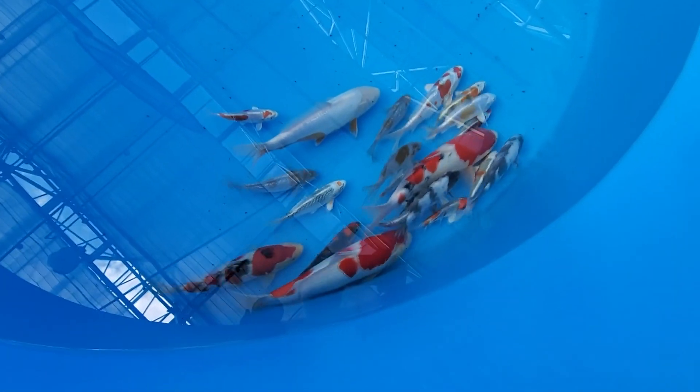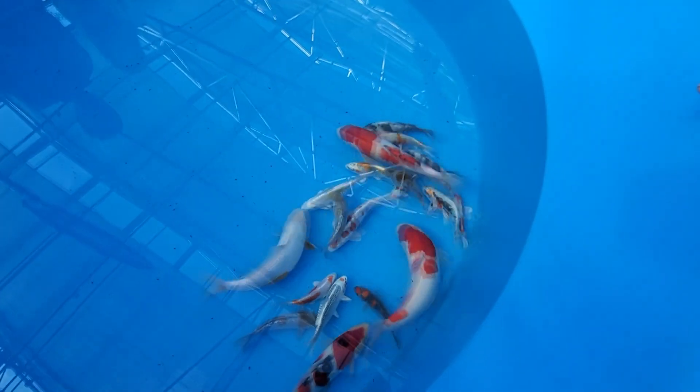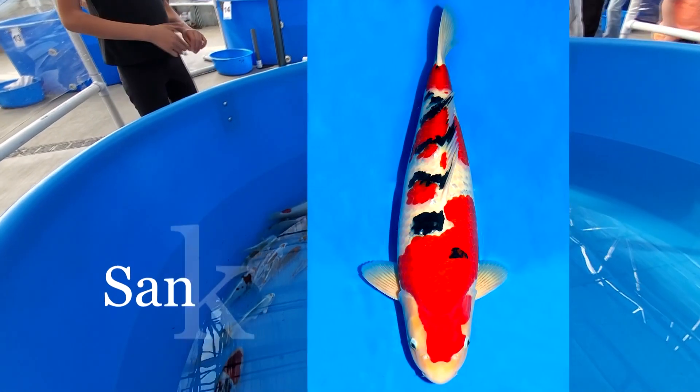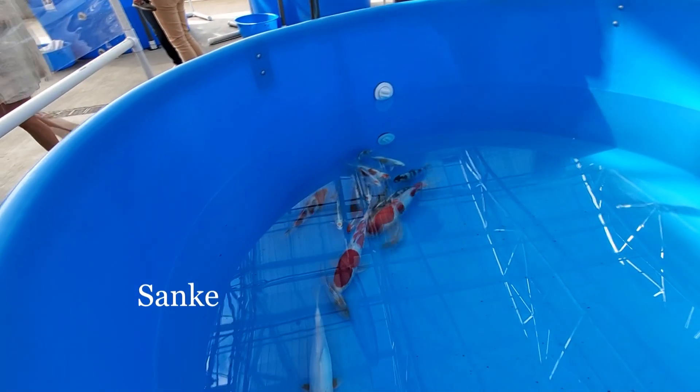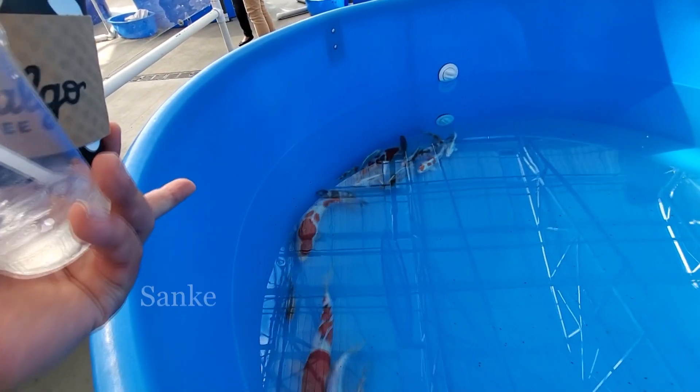Did you get her when she was little? No, I got them about a month ago. That's a beautiful fish. That sanke is nice too, but it's over the size limit to compete against big fish. This one is 15 and a half inches, so it has a chance, but we'll see.